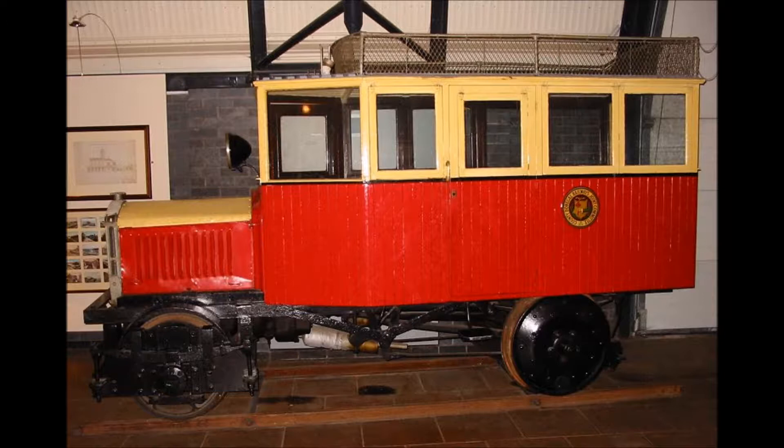It also had a service back and forth to Strabane on the Finn Valley line itself, and it was quite popular. Normal seating capacity was for about six, and each year it was running about 6,000 miles on these Donegal Railway branches — quite a lot of use for such a small vehicle.